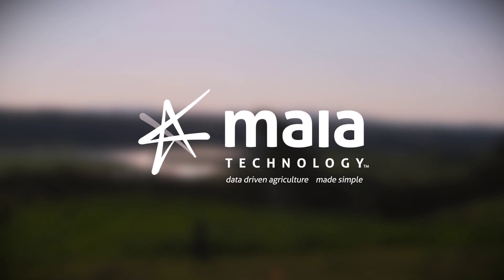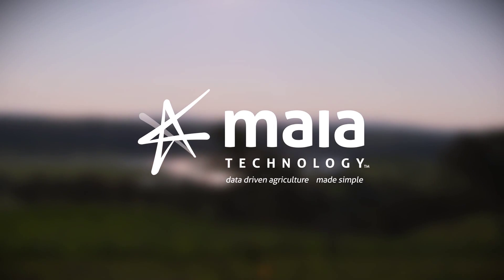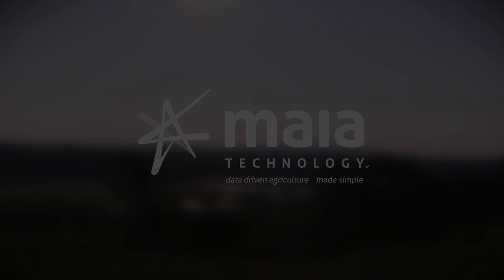There is nothing to install, upgrades are free and it's all backed up securely in the cloud automatically. So, what if you could plan for the future? Well, now you can, with Maya Grazing, from Maya Technology. Data-driven agriculture, made simple.